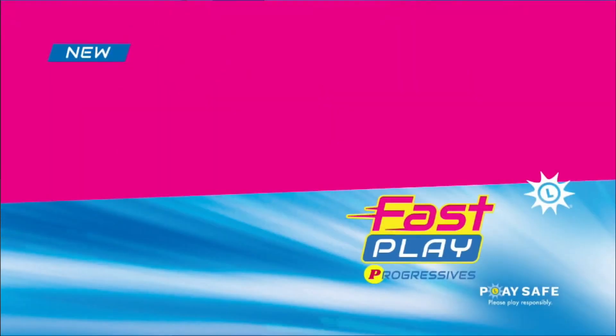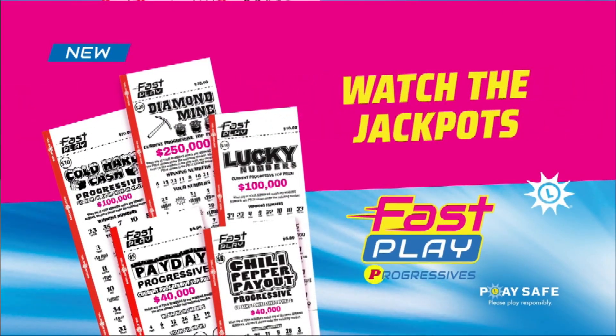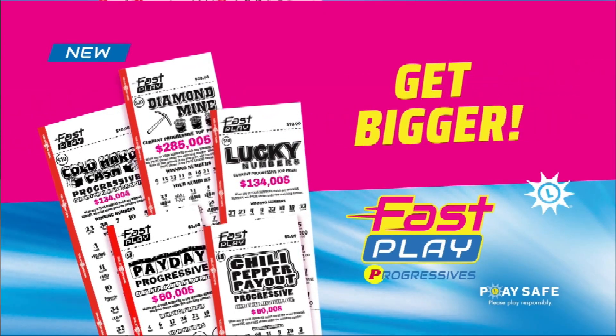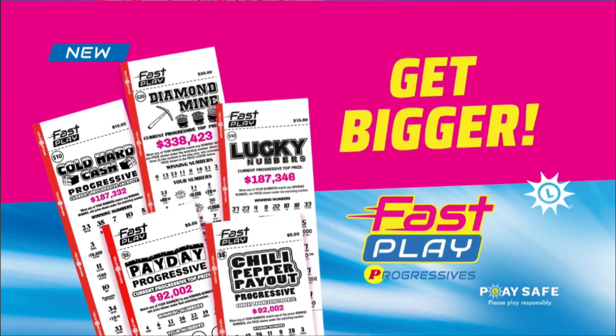Pick four is next. But first, introducing Diamond Mine, one of five progressive fast play games. Diamond Mine has a starting jackpot of $250,000 that grows until someone wins. Now let's play pick four.